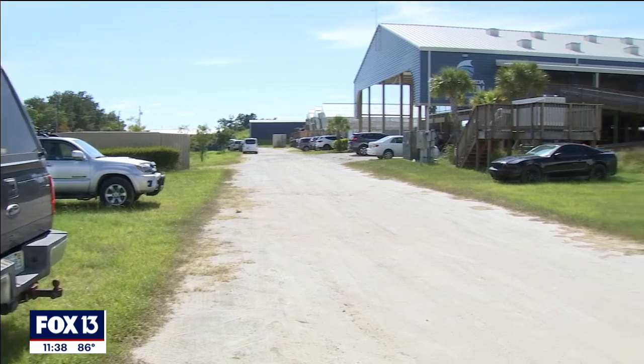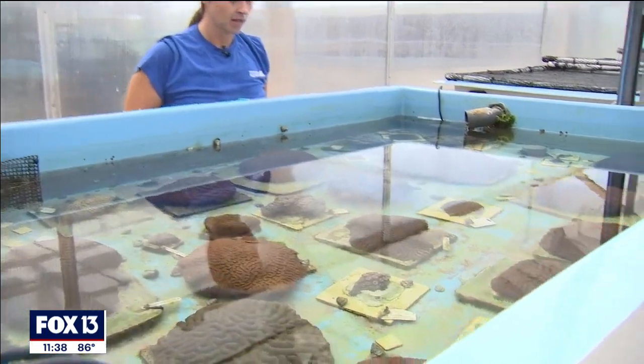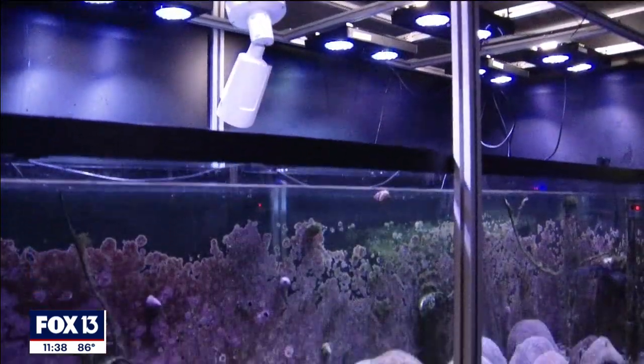Scientists at the Florida Aquarium Center for Conservation are doing critical work with a mission to restore coral reefs, inside a trio of coral greenhouses and specialty labs at the Apollo Beach campus.